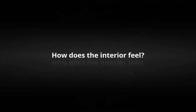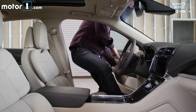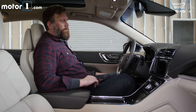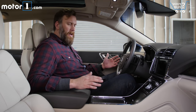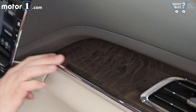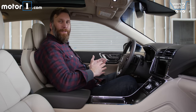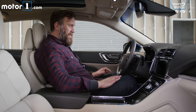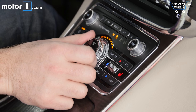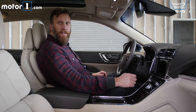How does the interior feel? This cabin is actually a really pleasant place to spend time. These open-pore wood accents feel like they could have come from a BMW or an Audi, and this massively adjustable seat will be really great for drivers of all sizes. The only downsides are that the controls feel really plasticky, and I don't love the cheapness of this chrome trim.